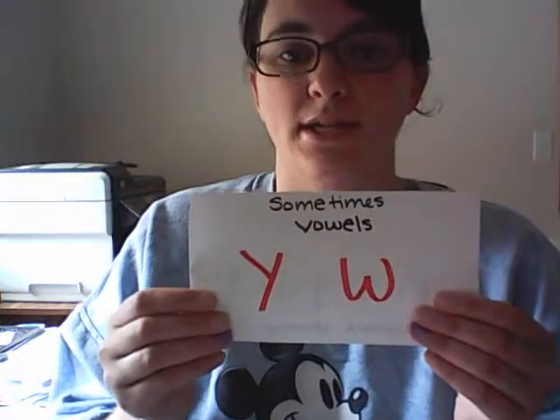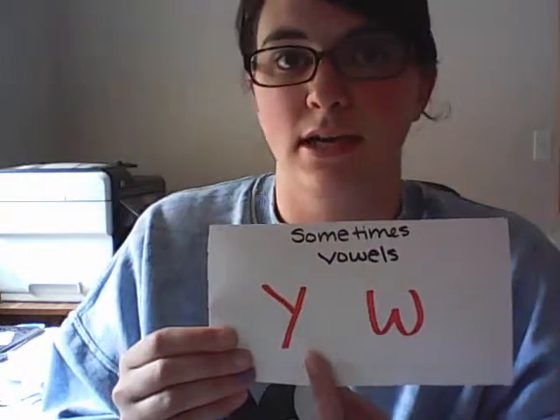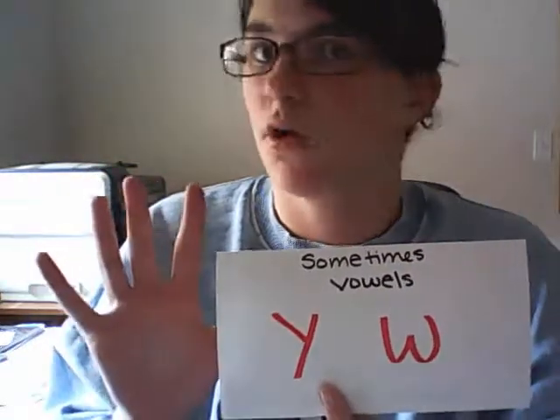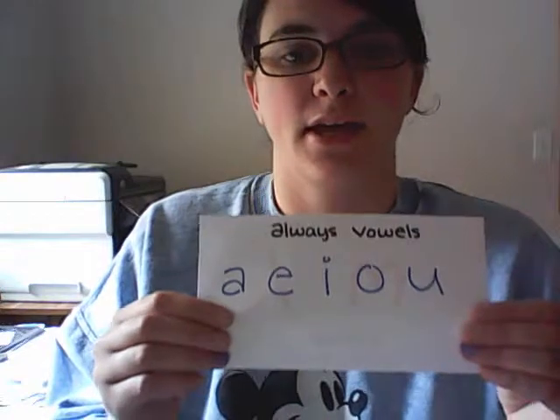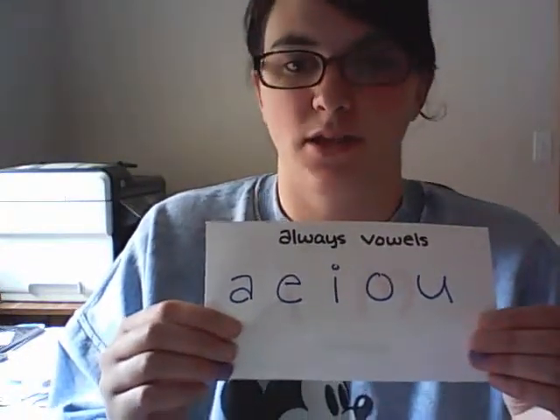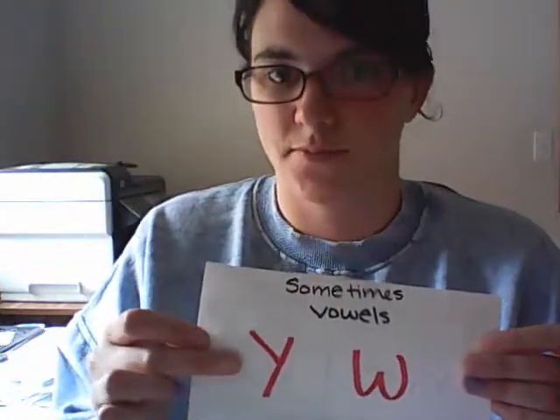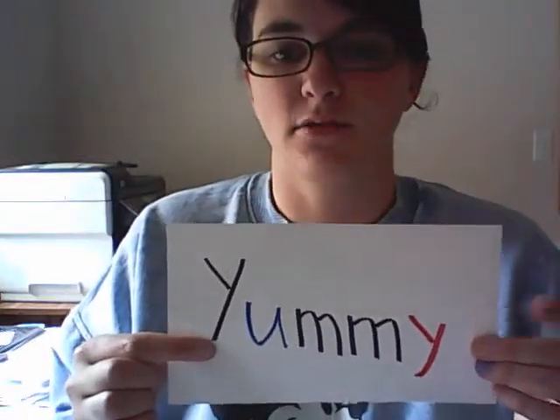Today we are working with sometimes vowels. We're going to focus on the sometimes vowel Y. Our sometimes vowels are Y and W, but today we'll be focusing on Y. Can anybody remember the always vowels? In English there are five vowels that are always vowels: A, E, I, O, and U. Today we'll be focusing on Y, our sometimes vowel.